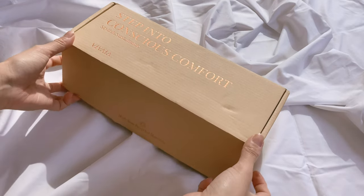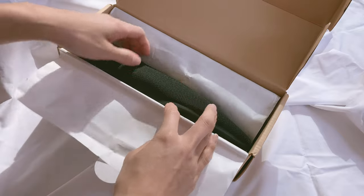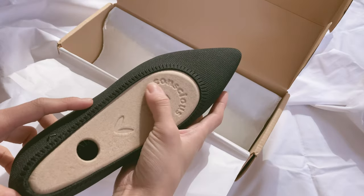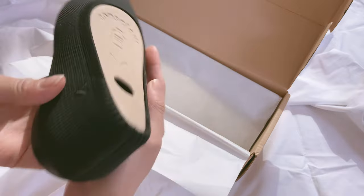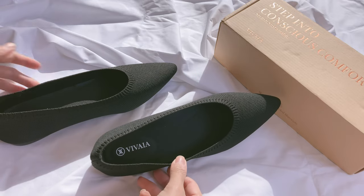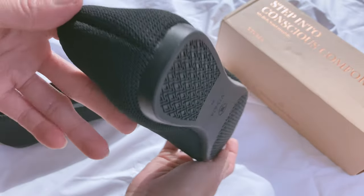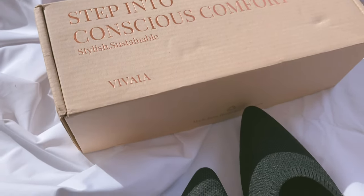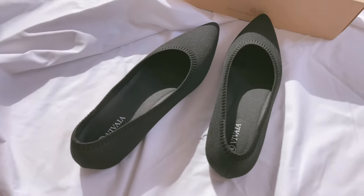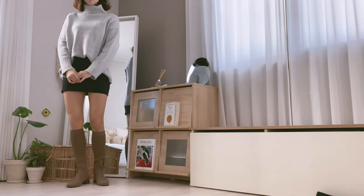I also got to test out Vivaya's newest design — flat shoes — and they are so cute. Look at the slick, simple design and the sustainable packaging that reminds you to be more actively sustainable. The best thing about these shoes is that they're so comfortable — usually new shoes hurt your feet but these are comfortable from the very beginning, so I don't have to worry about getting blisters.